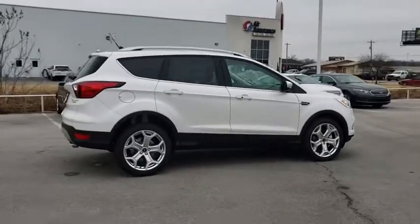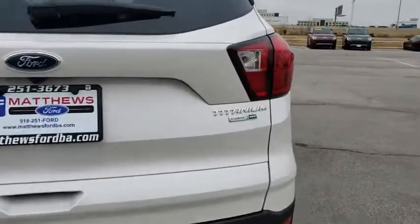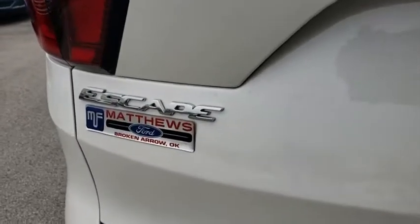Here are some of this vehicle's great options: power passenger seat, traction control, keyless entry, power liftgate, remote engine start, navigation system, stability control.